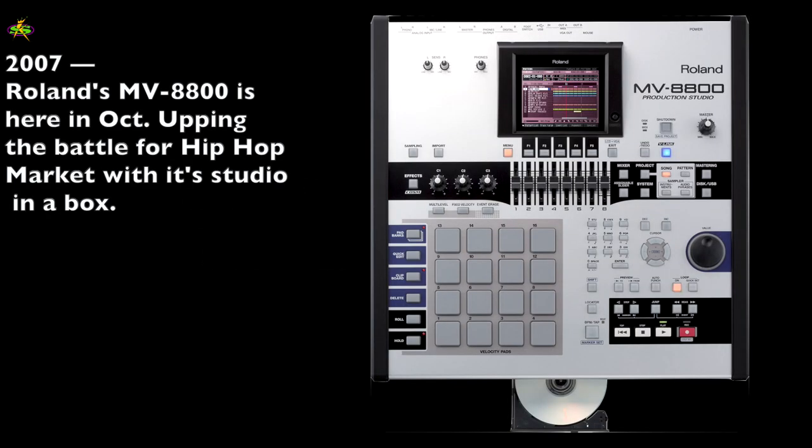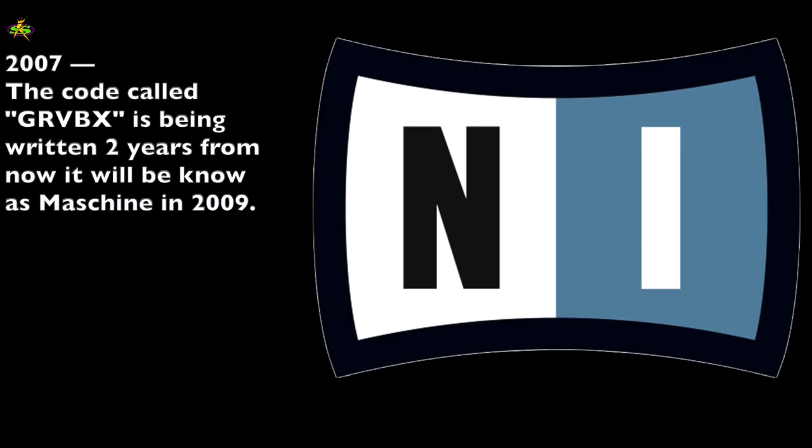Then in 2007, Roland comes out with the MV-8800 at the October NAMM show. The battle for the hip-hop home market is getting thick — it's kind of a war. And one more person is coming: there's a guy that made a software called GRVBX, which becomes Maschine in two more years.